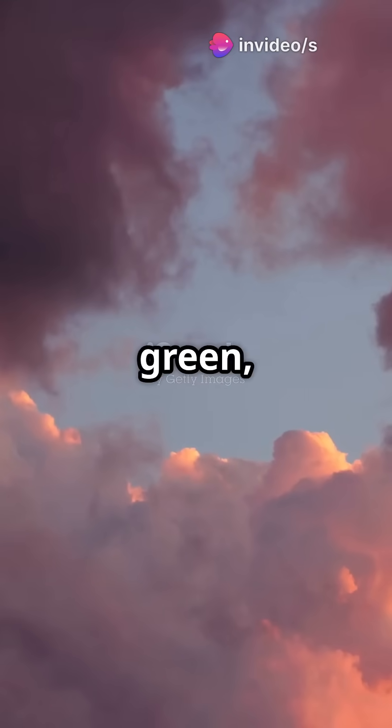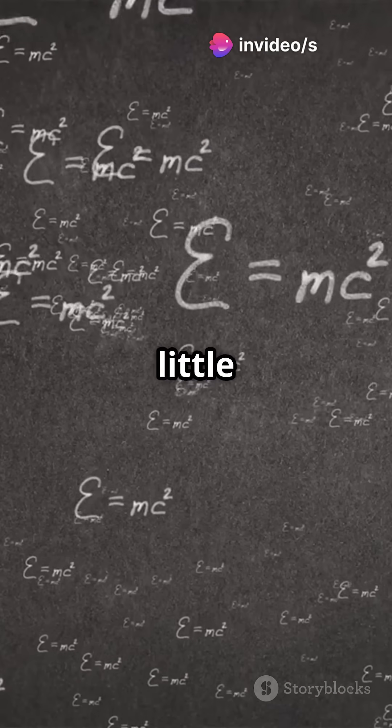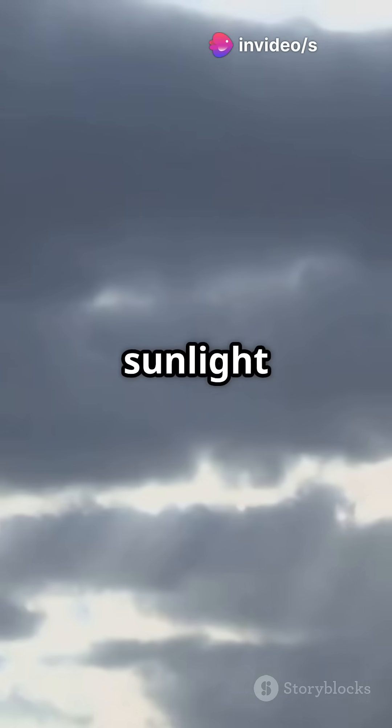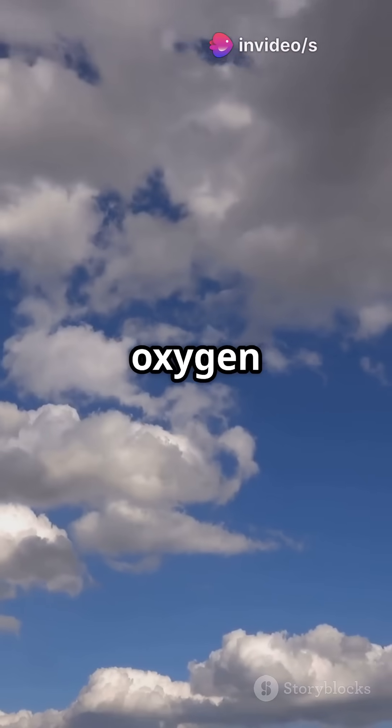Why is the sky blue and not green, red, or purple? The answer is in the sunlight and a little bit of physics. Sunlight may look white, but it's actually made up of all the colors of the rainbow: red, orange, yellow, green, blue, indigo, and violet. When sunlight enters Earth's atmosphere, it hits tiny air molecules like oxygen and nitrogen.